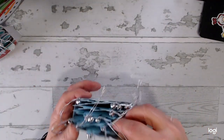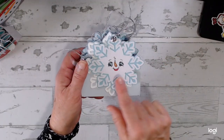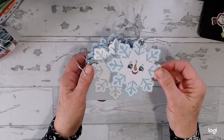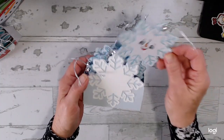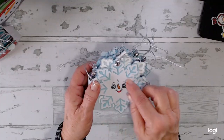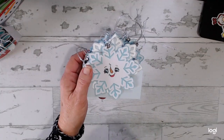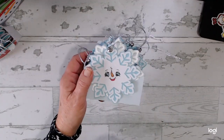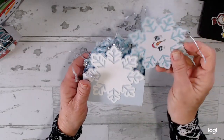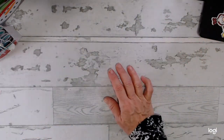Last but not least, we have the snowflake tags. This is a Peachy Keen stamp set. For the snowflake, I picked out the design but it had snowflake designs in the center, so I adjusted it to make a solid base in the center to put the snowman face on. I did design and create the box for those tags as well.